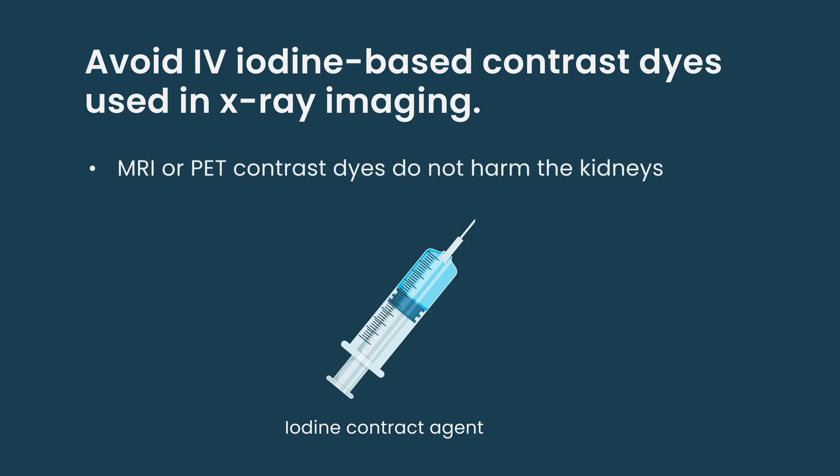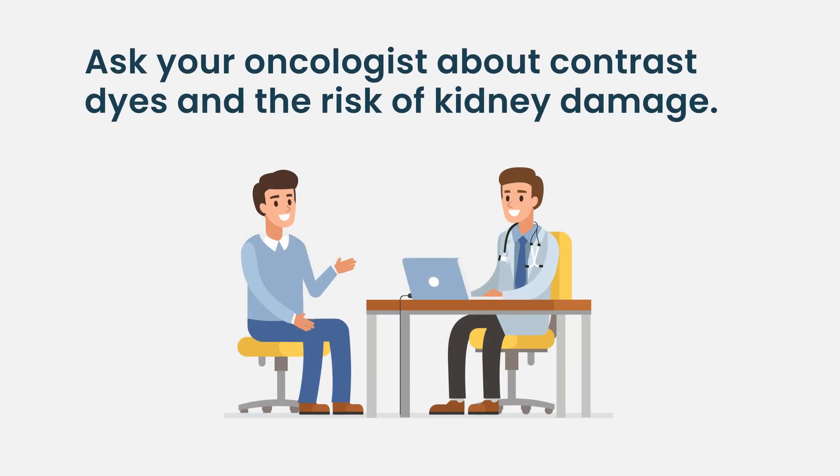Contrasts used for MRI scans or PET scans generally do not carry any risk of hurting the kidneys. Since it can be difficult to keep all of these straight, I tell my patients that for any test involving an injection of intravenous contrast, it's worth asking whether that contrast has the ability to hurt the kidneys, and if so, whether the risk has been carefully considered — because while it may sometimes be the right answer to proceed, it's always worth pausing to think about whether it's truly necessary and worth the risk.